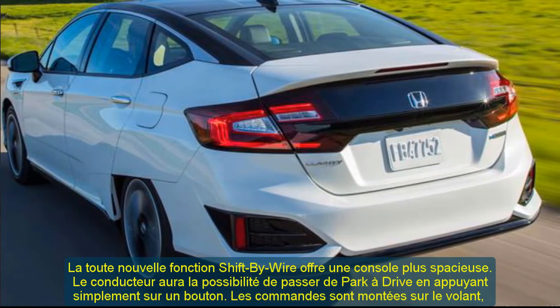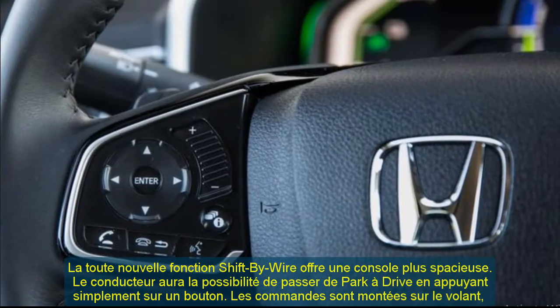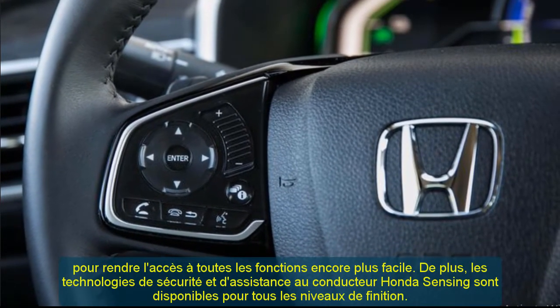The 2020 Honda Clarity plug-in hybrid works with a combination of electric motors and a VTEC 1.5-liter four-cylinder engine. This combination makes a total output of 212 horsepower.